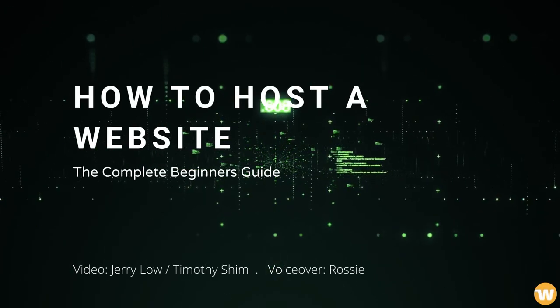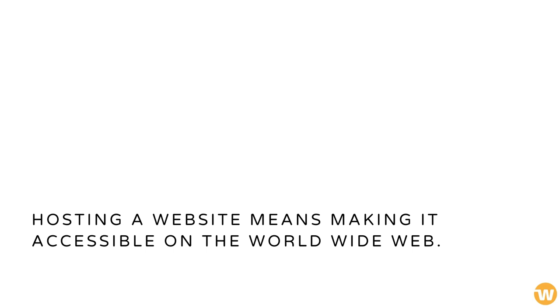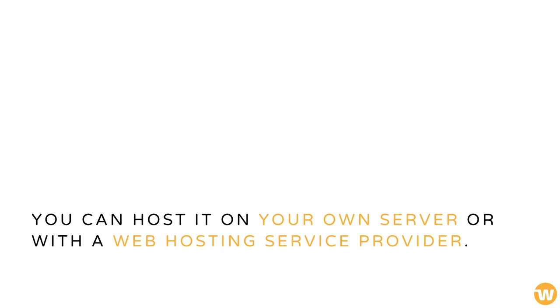How to Host a Website – The Complete Beginner's Guide. Hosting a website means making it accessible on the World Wide Web. You can host it on your own server or with a web hosting service provider.